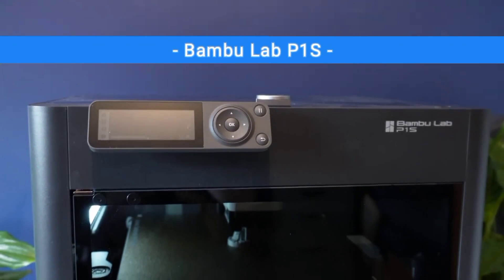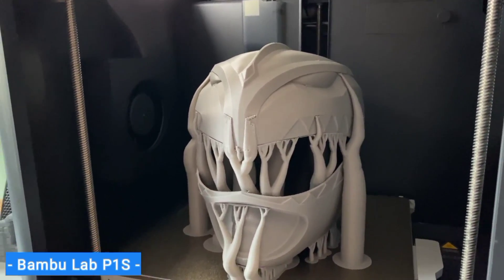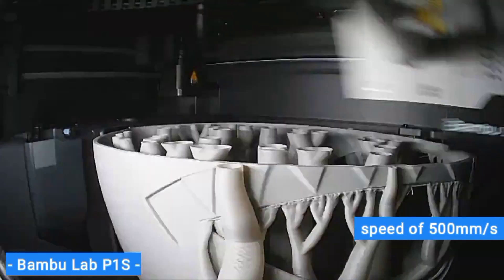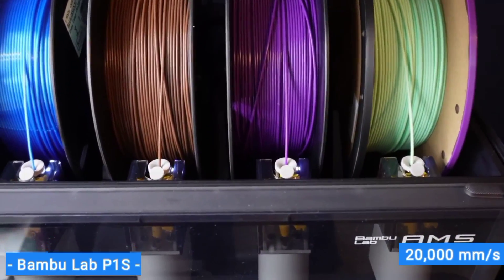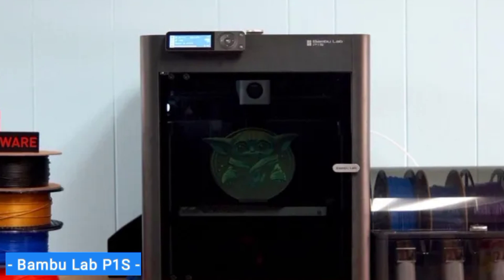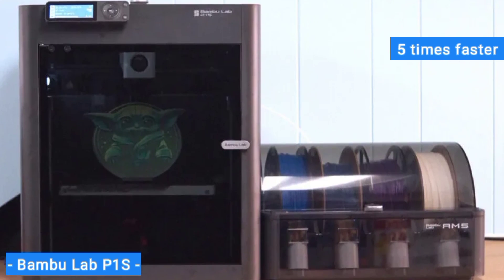First on my list is the Bambu Lab P1S, my choice for the best overall 3D printer. Today's 3D printers are all about speed, and the Bambu Lab P1S delivers a whopping maximum print speed of 500mm/s, backed with an acceleration rate of 20,000mm/s². Its turbo button is labelled Ludicrous Mode. It can knock out a speed benchy in 17 minutes with good quality, and its normal print speed is around 5 times faster than old-school bedslingers.